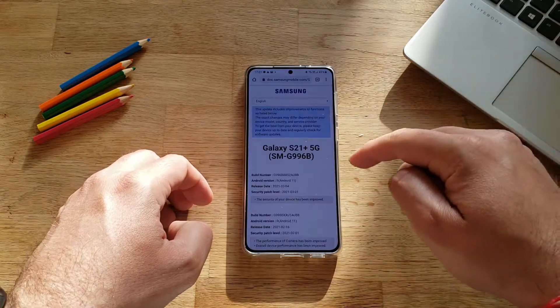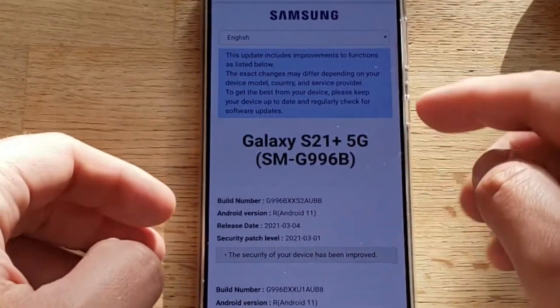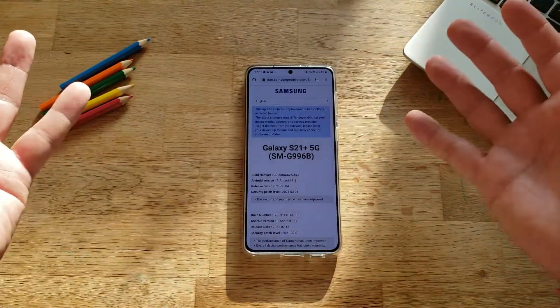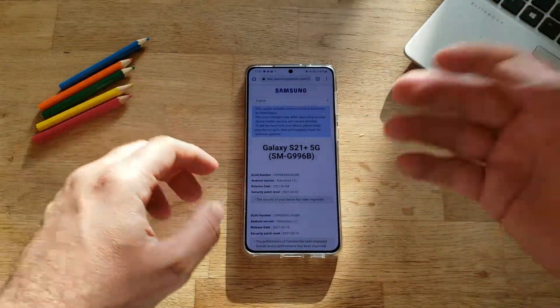When I hit this URL, you can see I have the same device here — SMG996B — but boom, here I have AUBB, and indeed this is the latest version. So I really hope that you were not aware of this trick. If that's the case, and if you appreciate the content that I'm making, a sub will be much appreciated. Thank you.